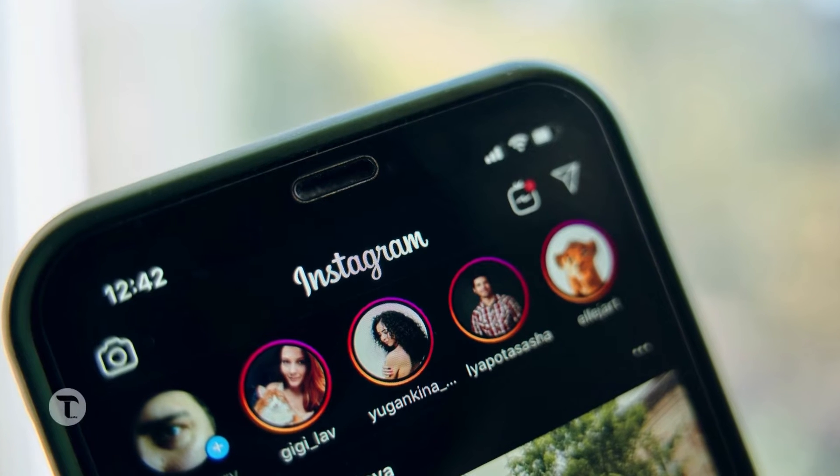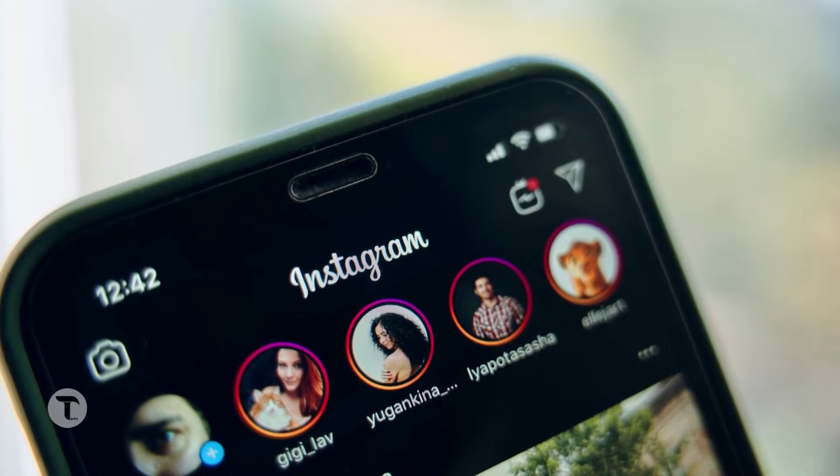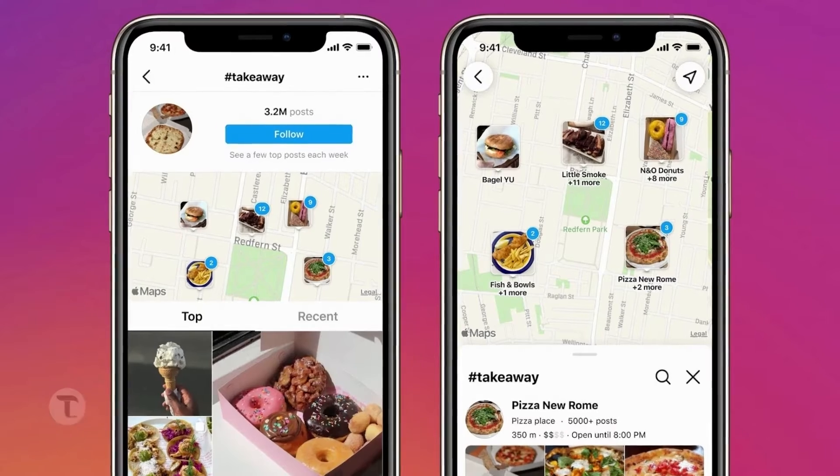Hello everyone, there are new updates on Instagram. There is one important update on Searchable Maps.